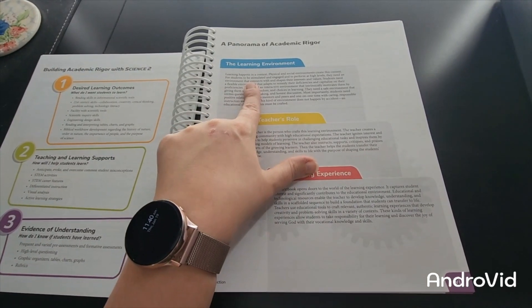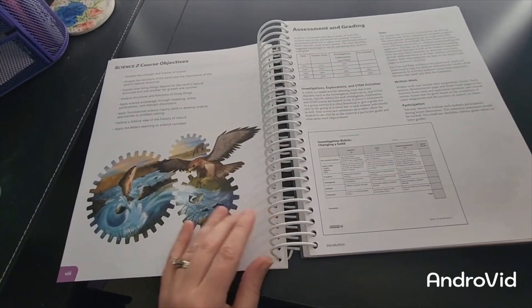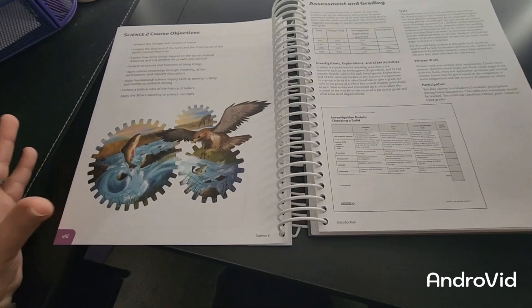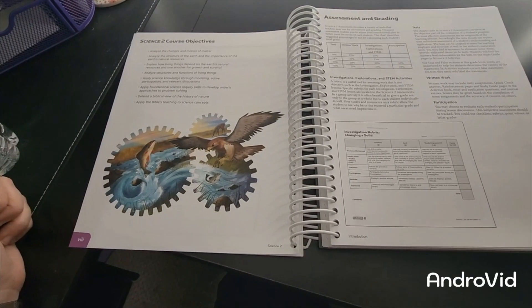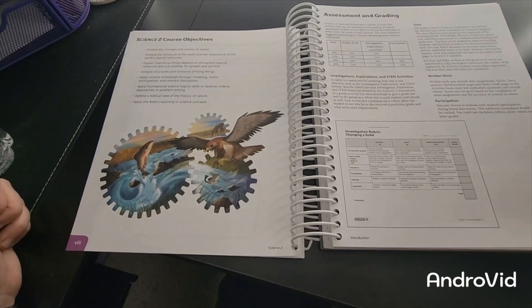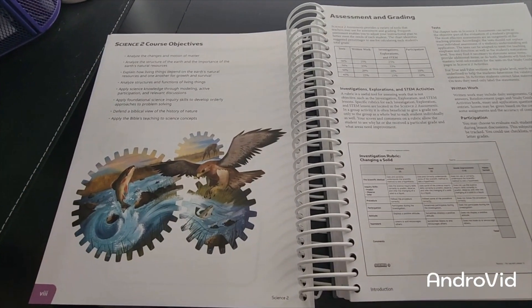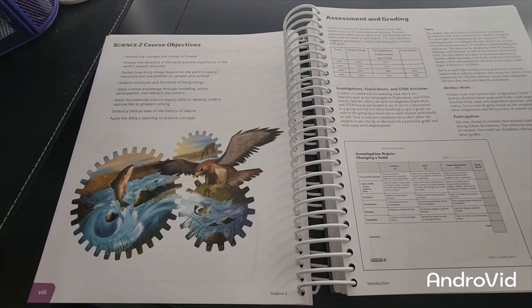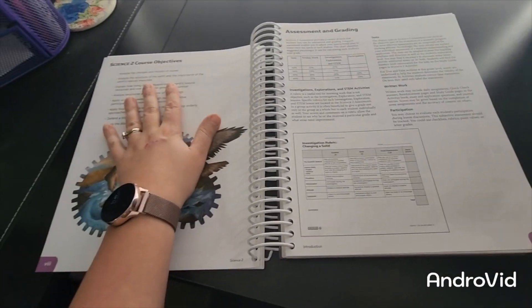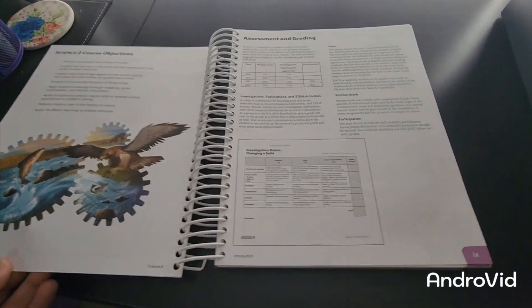This next page is super important — it tells you about the course objectives. Students are going to analyze the changes in motion of matter, the structure of earth, and the importance of earth's natural resources. They'll also defend a biblical view of the history of nature and apply the Bible's teaching to science concepts. This gives you a great summary of the course objectives for Science 2.